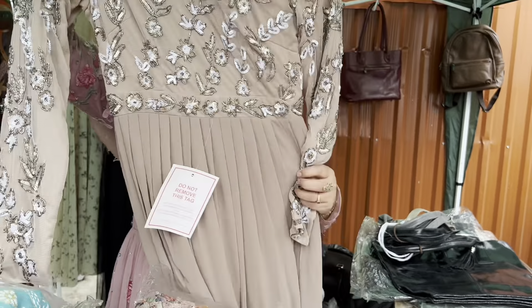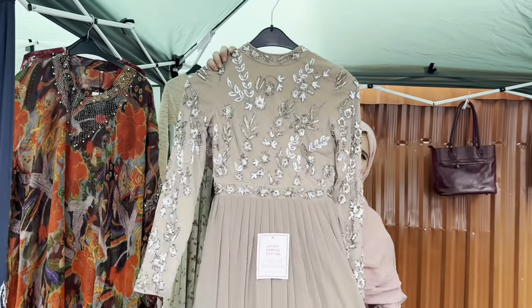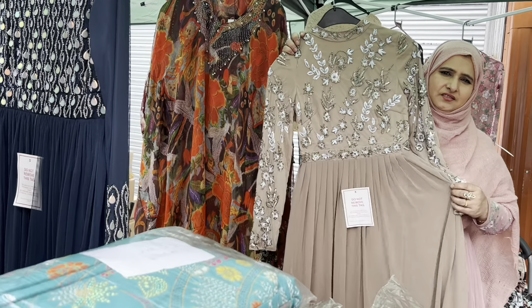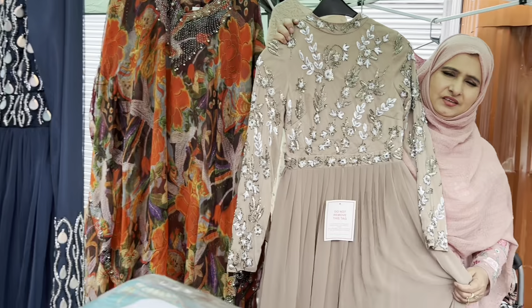One more thing that we have really special in store is our dresses — these kind of long dresses. Very good quality. Oh, last piece!